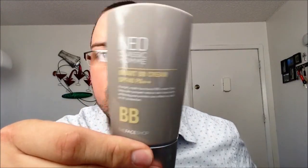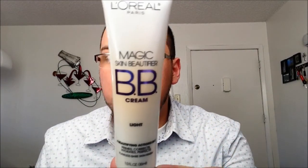Moving on to BB creams — I usually carry two. One is from the Neo Classic Home line from The Face Shop, which is a bit lighter than my tone, probably suited for fairer Korean complexions. I use it when I'm in a hurry as it unifies skin tone, leaves it shine-free, and has SPF 40. The one I stick to most is the Magic Skin Beautifier BB Cream from L'Oreal, which I talked about in my May favorites video. It blends easily into your skin tone, gives a unified complexion, and also conceals a little for dark circles.